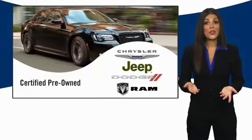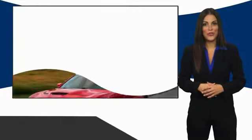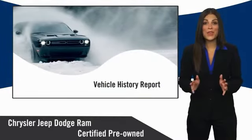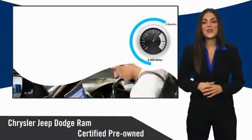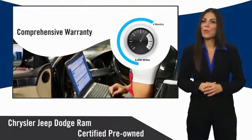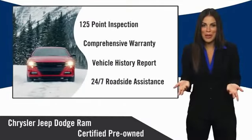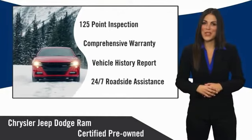All Chrysler Group certified pre-owned vehicles pass a stringent inspection process, guaranteeing that only the finest vehicles get certified. Ask your dealer about available lifetime warranty upgrades. Chrysler Group certified pre-owned vehicles — the smart choice. Factory backed to go the distance.